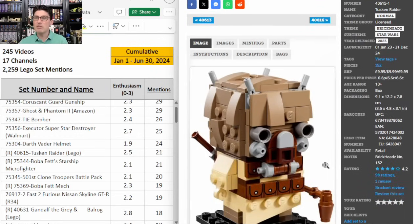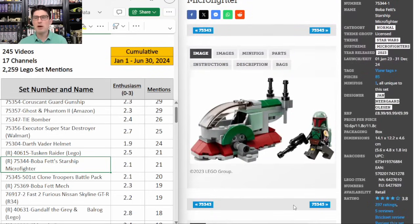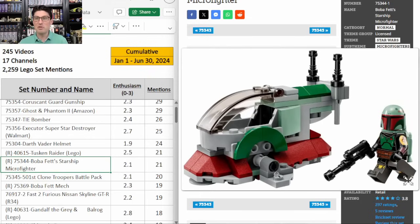Now on to the Tusken Raider — you guys know I love the Brickhead sets. Short shelf life just like Ahsoka, 21 mentions, E score of 2.5. I have a Lego store near my drive home from work so I'm picking up as many as I can, but I'm always waiting for a GWP or double insider points or maybe it'll go on sale by a couple of bucks at year end. Boba Fett's Microfighter is an awesome little microfighter. The minifigure is amazing and the build is really good for the scale. The fact that the minifigure can be fully enclosed in the build makes this a much better microfighter than the average. 21 mentions but only an enthusiasm score of 2.1.